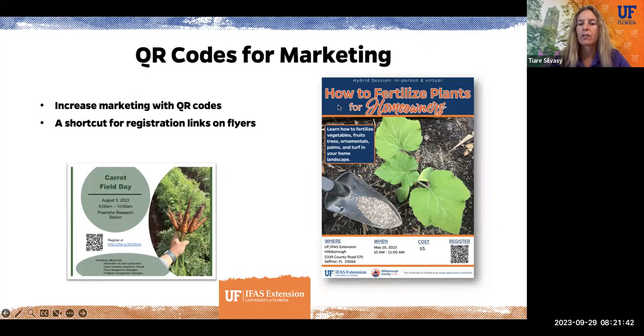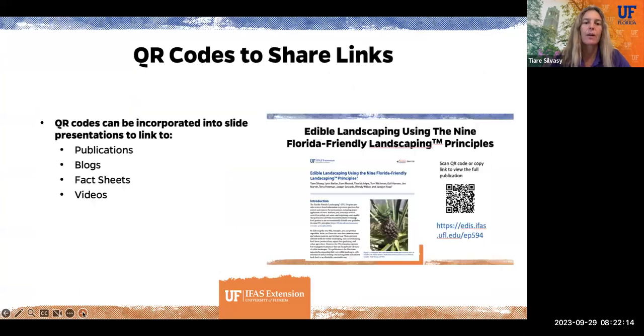Here's another example from colleagues at the University of Hawaii, where they're having a carrot field day and they have a QR code along with a bit.ly registration link. Because registration website URLs are often very long, having a QR code gives one more way to get people to sign up.